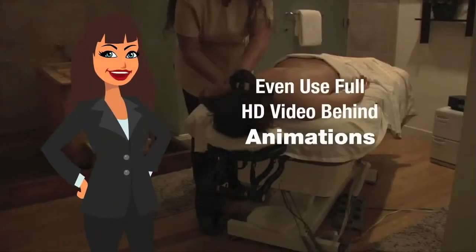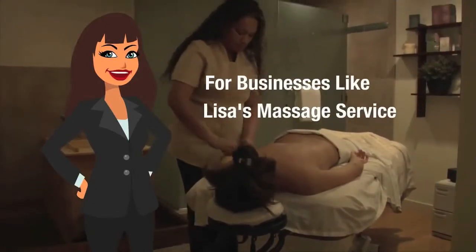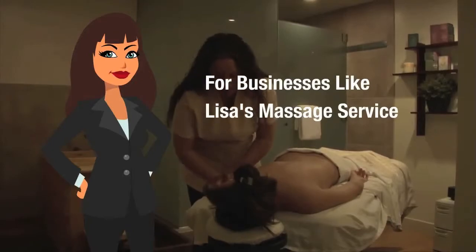And look at this one — even use full HD video behind the animations, which is really big right now, as you know, for businesses like this one: Lisa's massage service.